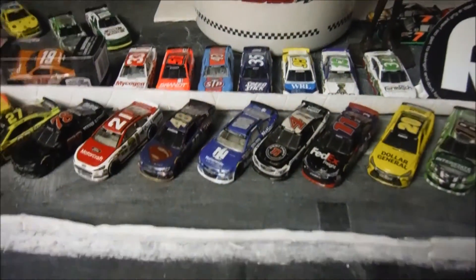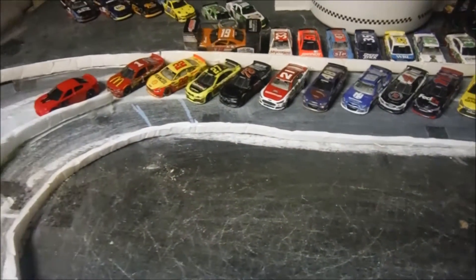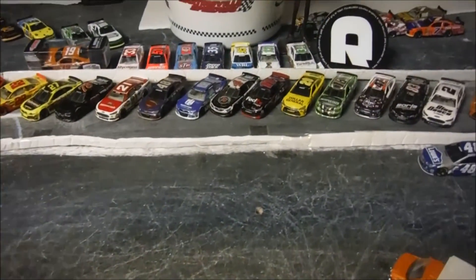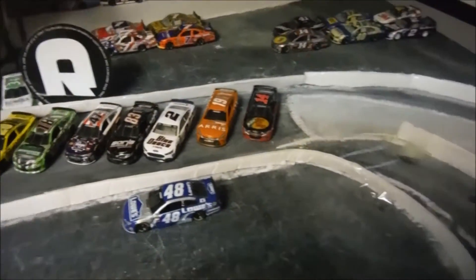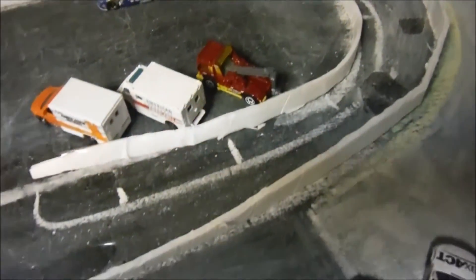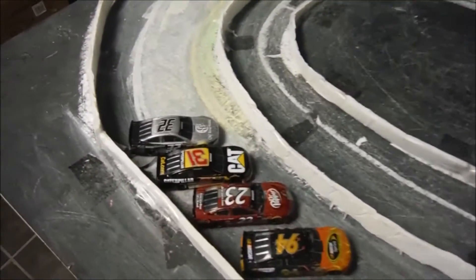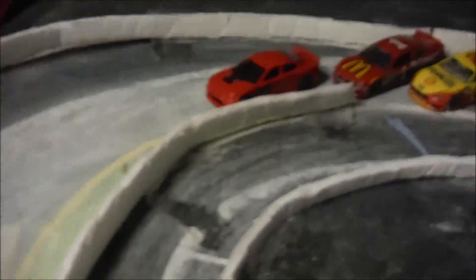Welcome to Martinsville Speedway for the first race of the Missed Craft Cup Series for the first season. We're here at Martinsville Speedway to kick it off, but this track is also known as the Paperclip — the half mile short track, one of the slowest yet most intense races on the NASCAR circuit.